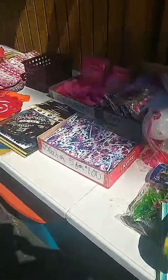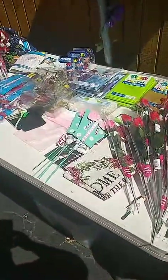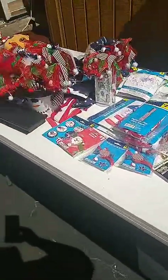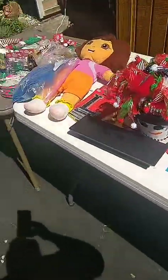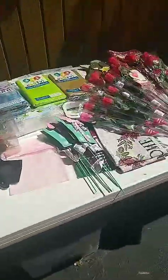I wanted to show some more, some of the same stuff in case anybody missed it. When you get a chance, stop by my sale!